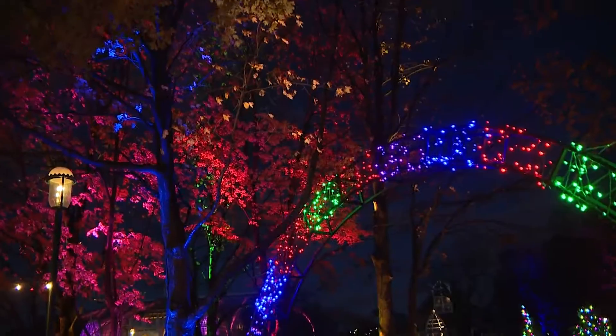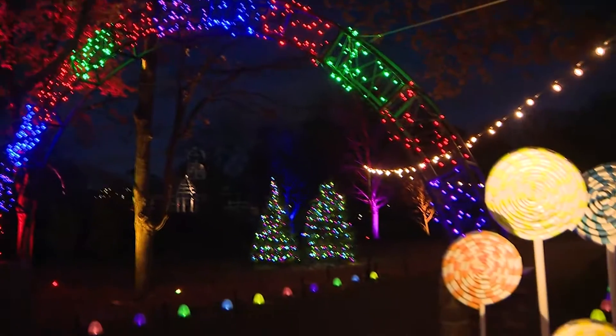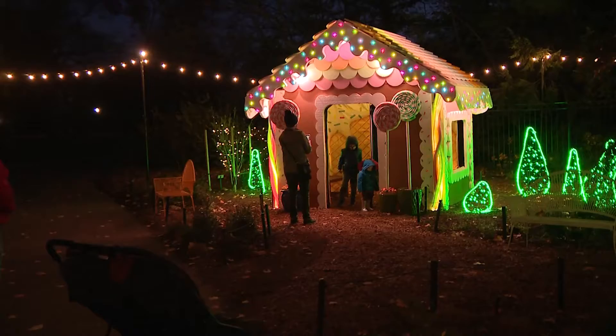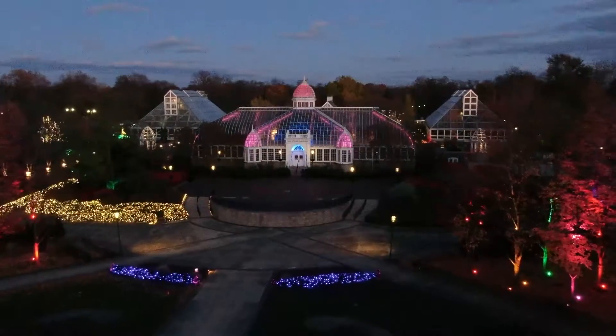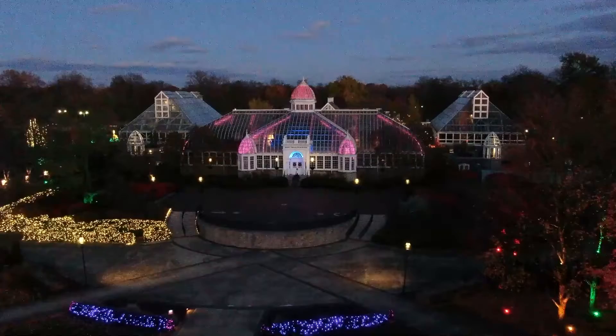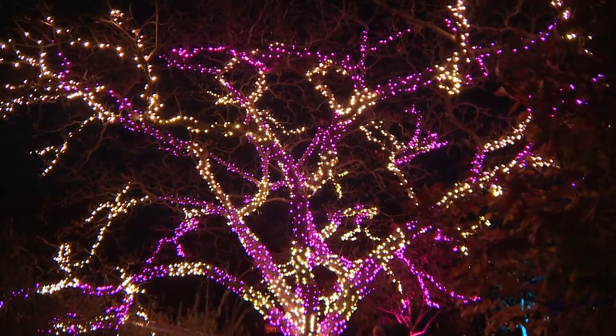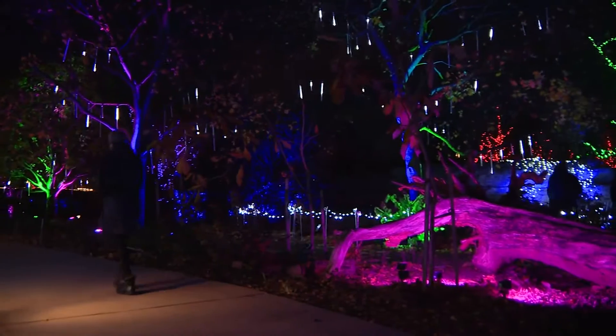It's a one-tank trip. There are thousands of light displays all throughout the grounds — illuminated topiaries, a life-size gingerbread house. A little over two hours south of Cleveland in Columbus you'll find Conservatory Aglow: ten acres of stunning outdoor light displays that reach high into the trees with literally millions of lights.